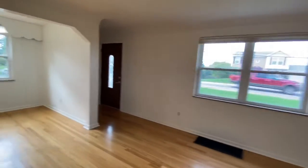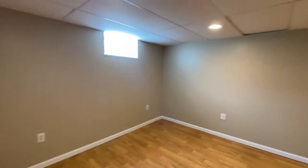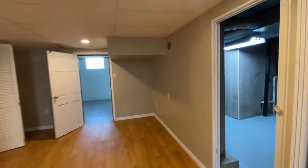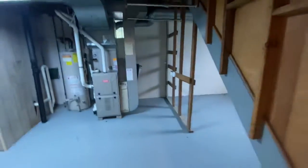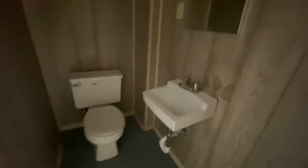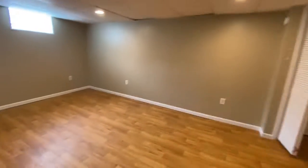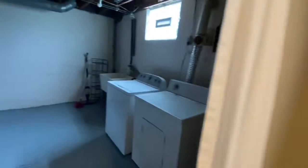Let's check out the basement. It's a big finished basement, and there's a storage unit. This does have a half bath down here, so it is one and a half baths total. And then on the other side of the stairs is the laundry room.